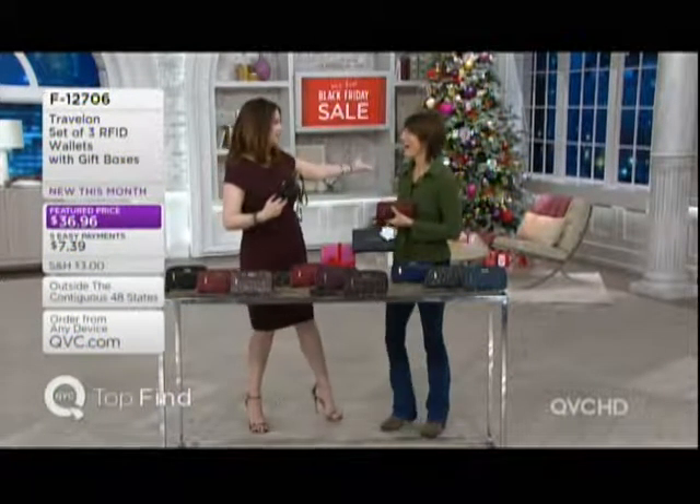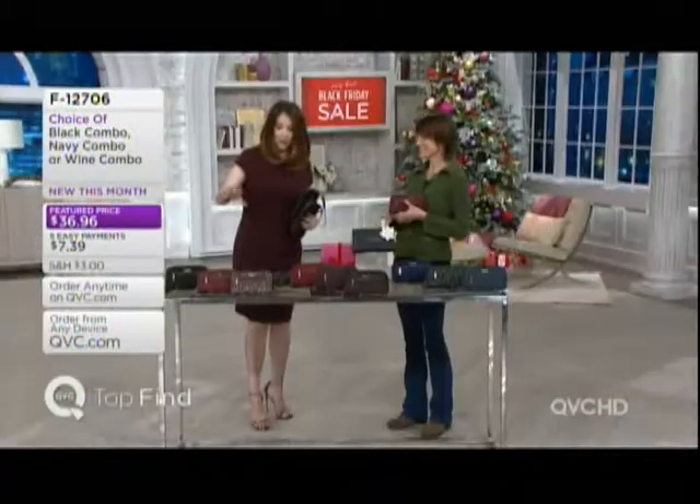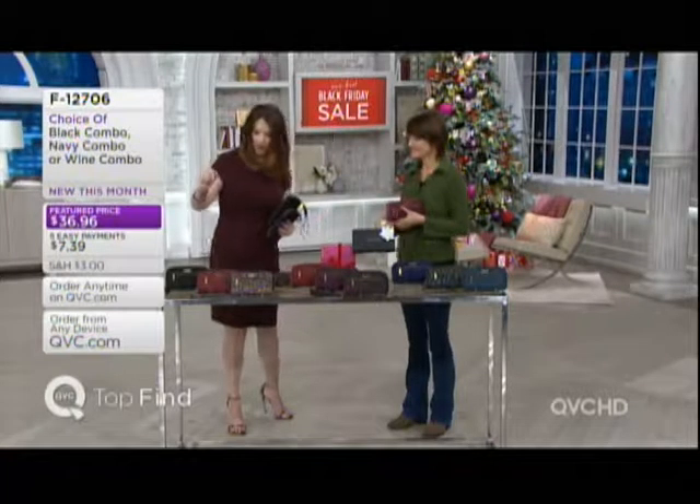My dear friend Holly Love — hi Jackie, how are you? Good to be here. This is one of the best gifts that we have. I'm going to take you through the colors quickly, and then Holly's going to talk about Travelon.